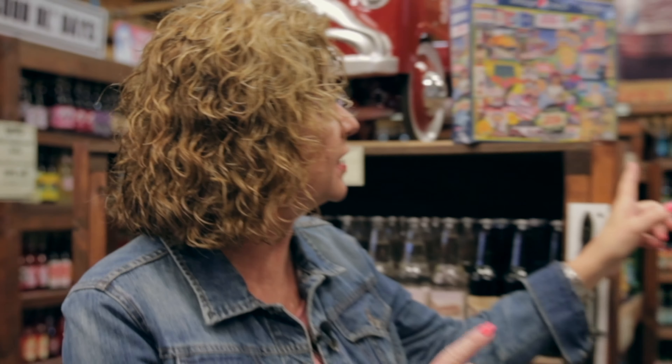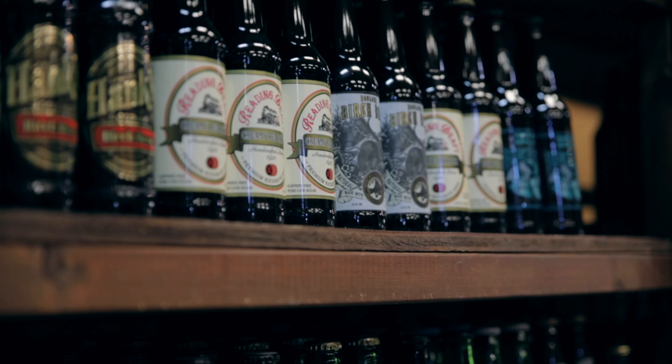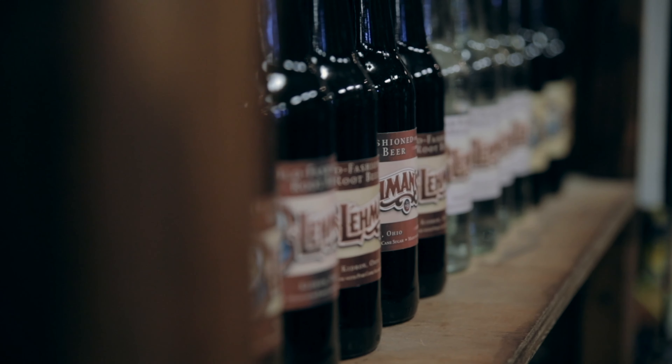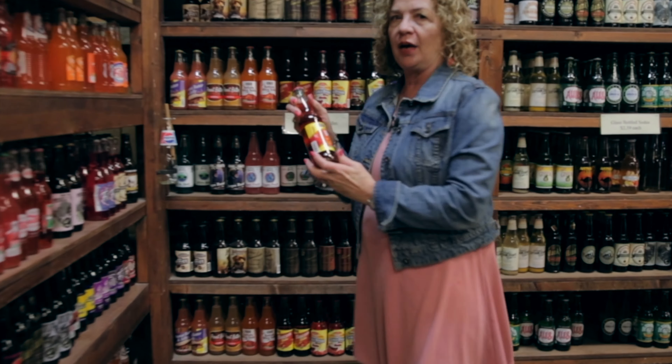Lots of people like root beer, but my dad really likes root beer. So we set on a quest to find the best root beer from across the country. Today we carry over 70 kinds of glass-bottled root beer. In total, we have about 300 kinds of old-fashioned glass-bottled sodas, including the ever-popular bacon soda.